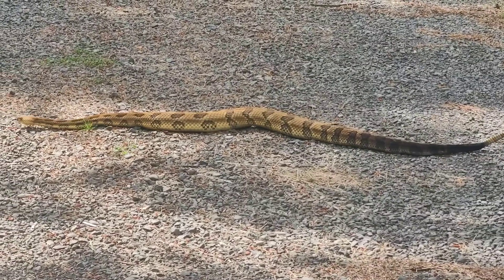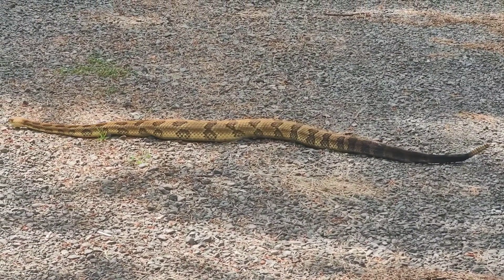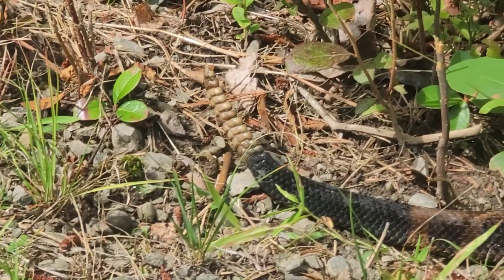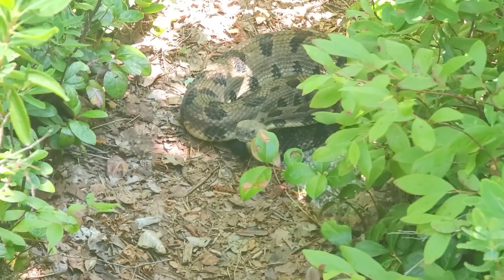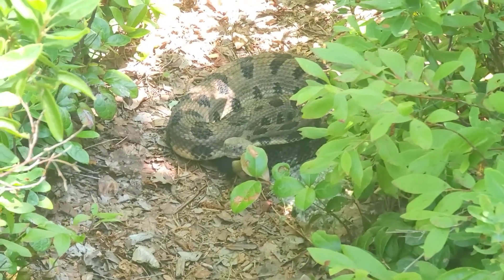They can be around 2.67m long and can weigh 1.5kg. Their tail ends in a rattle made of keratin, which gains new segments each time the snake sheds its skin. These segments are loosely attached and make up the tail rattle.